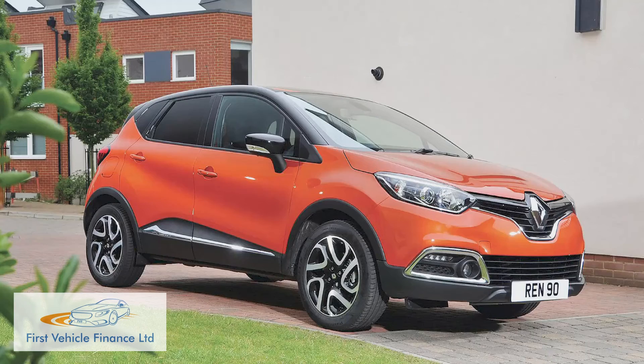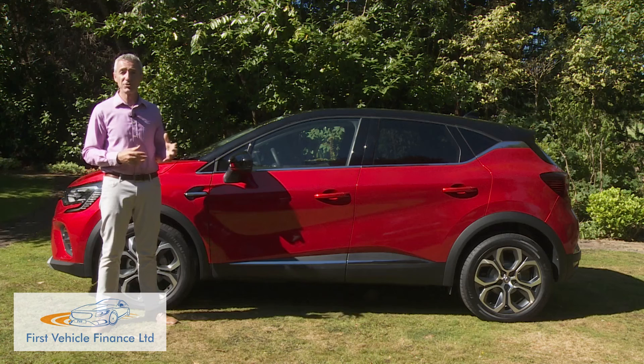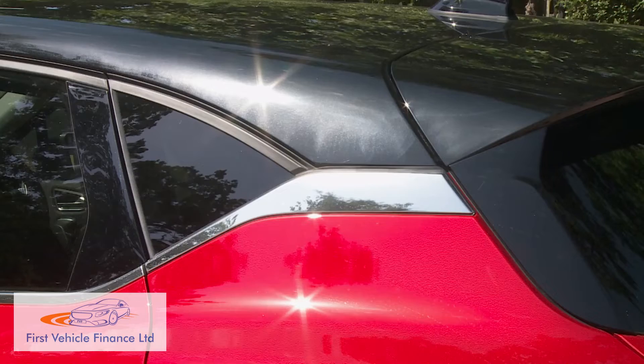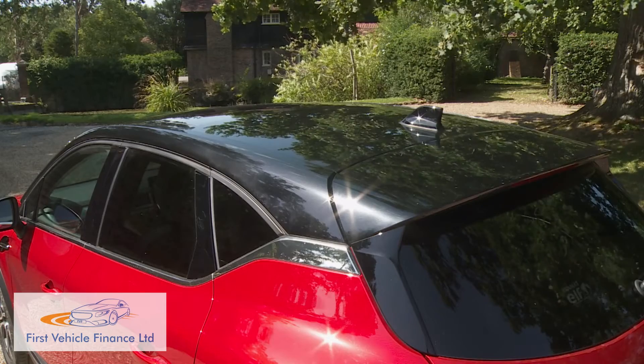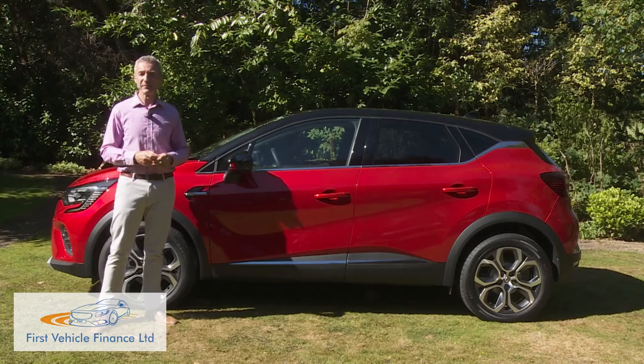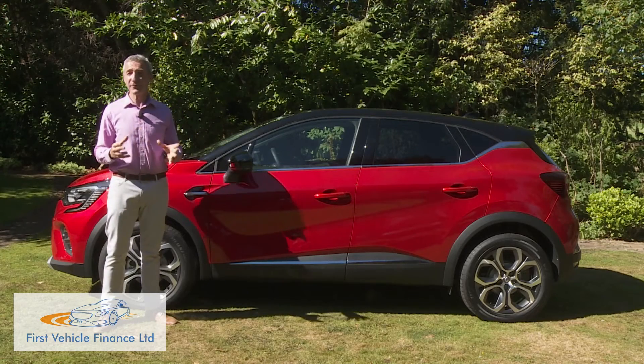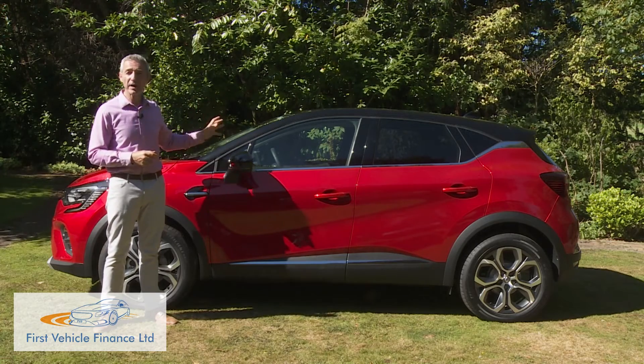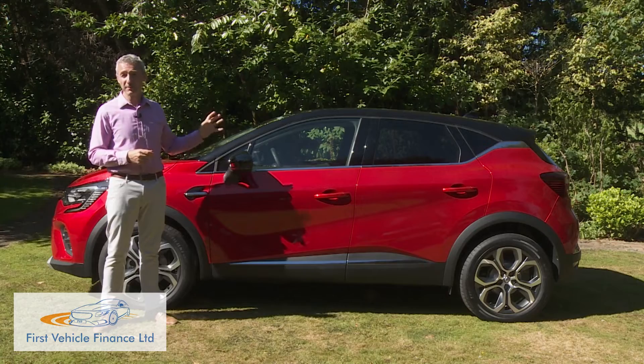This second-generation model's predecessor offered a template for the way a crossover of this kind should look. It was one of the first cars in the sector to feature the styling device that designers call a floating roof. This has been retained here, as part of a car that has now become significantly bigger — 110 millimeters longer, 19 millimeters wider, and 17 millimeters taller than before.